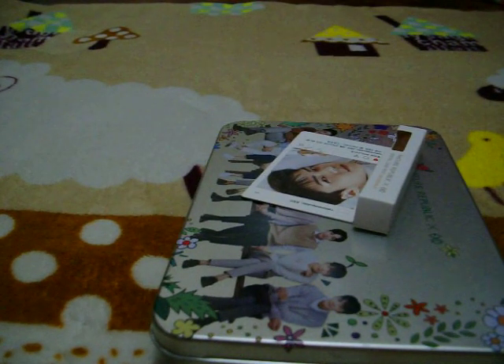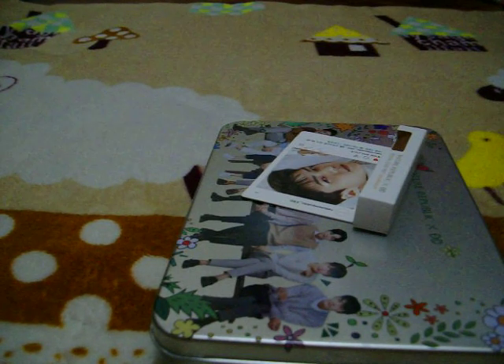Good afternoon, guys. Happy month of March. Today, I'll be sharing six videos of my merchandises. For my third video, this one is Nature Republic Products.